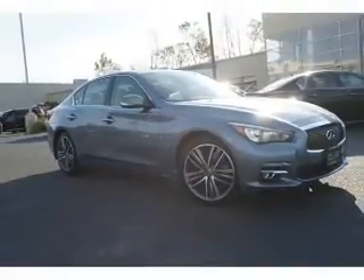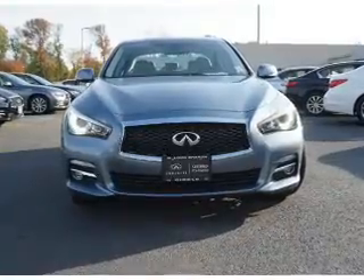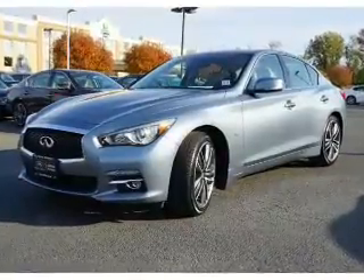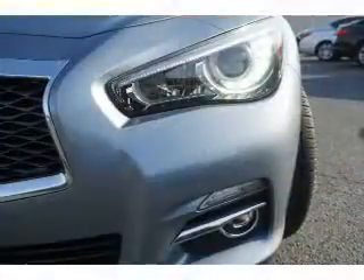Great fuel efficiency saves you money by requiring fewer trips to the gas station. The features include a power sunroof, auto-dimming mirrors, an alarm system, keyless entry, traction control, stability control, front ventilated disc brakes, and a HomeLink system.